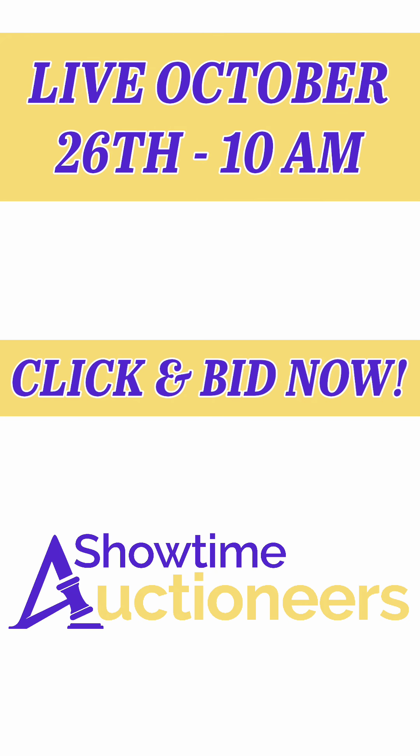This truck will be available October 26th at 10 a.m., live from Fort Worth, Texas. Jordan, take him around the truck and show him the rest of it.